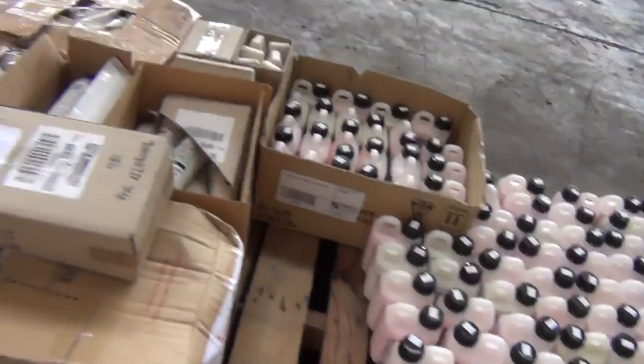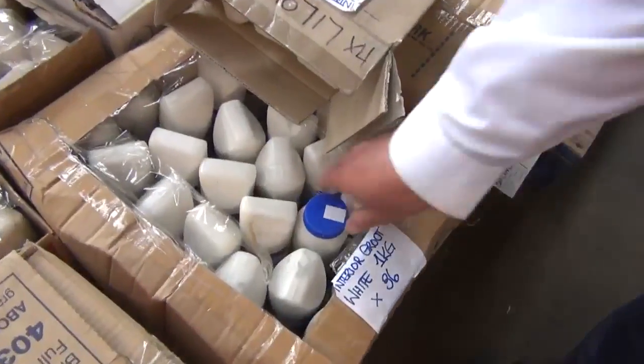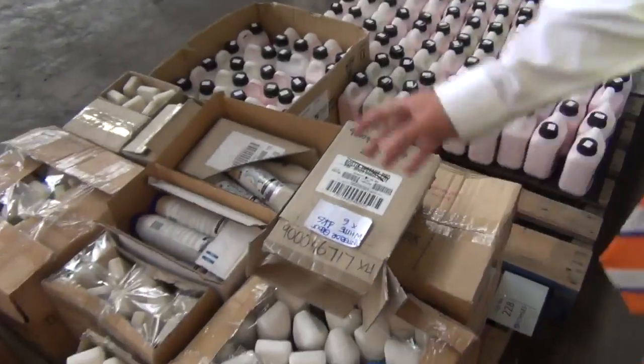We've got what I think is a pre-done grout — all ready to go — and a whole pallet load of that. Most likely adhesive on that one. Some really good gear there for everyone.